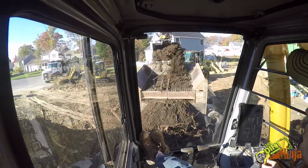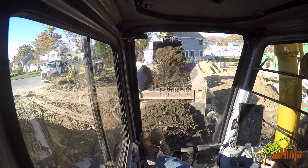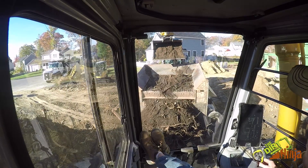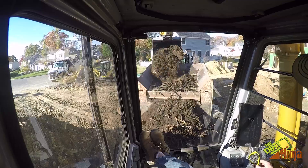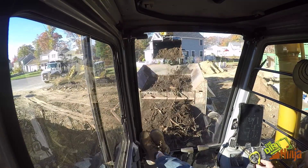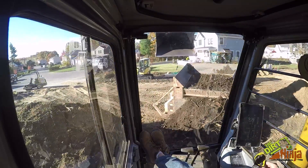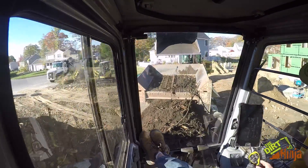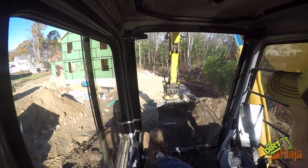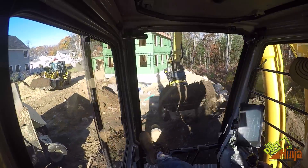Hey guys, so we have a very exciting day today of screening topsoil on our house lot. We've rented a screener. We've got the 926 here. My partner's running that. That is not mine — that's the builders. It's a little cramped lot here, but basically we're going to have to stockpile everything out back.